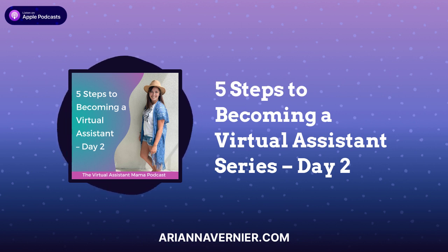Your homework for today is to come into our free Facebook community at facebook.com/groups/virtualassistantmama. Come and comment on the day two post for this series and share what your packages for your services are going to be — just a brief overview. I'm totally willing to help if you have any questions. Thank you so much for tuning in today. Make sure you come back for day three of the series tomorrow, where I'm going to be sharing where to find paying clients.